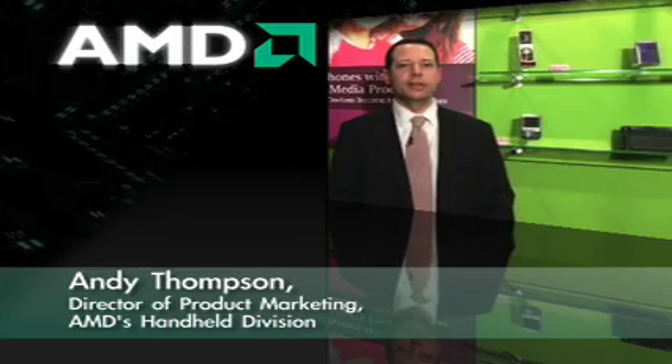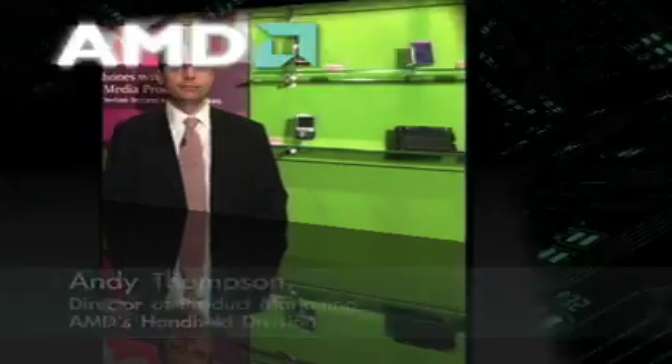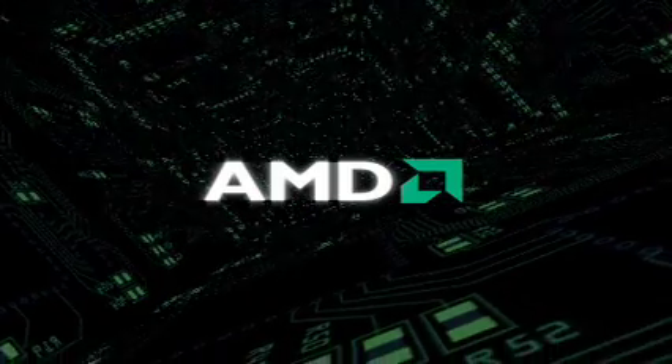AMD is enabling the ultimate visual experience for mobile consumers worldwide through the delivery of its multimedia and graphics technology — delivering tomorrow's consumer electronics technology today.